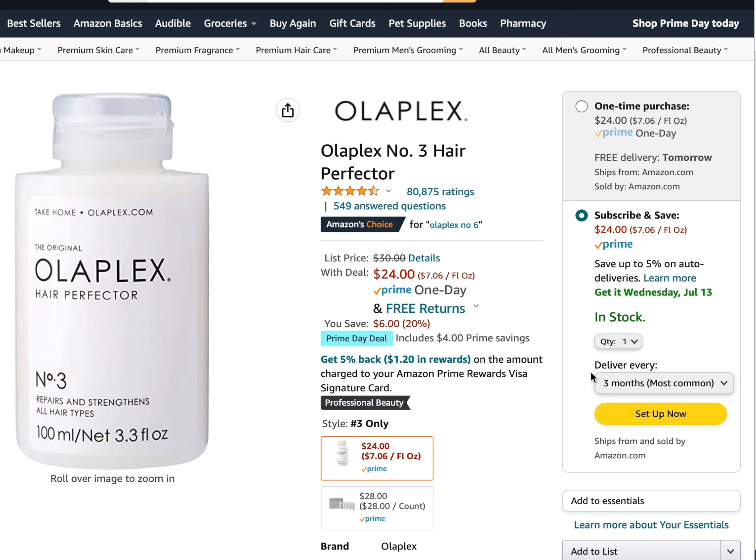Olaplex No. 3 is on sale for Prime Day — it's usually $30 and on sale for $24. In case you haven't heard of Olaplex, it uses a patented technology to help restore broken bonds in the hair. They have a patent on bisaminopropyl diglycol dimaliate, a compound that forms new bonds between broken disulfide bridges in the hair. I've been using it for a while and have really seen an improvement in hair breakage and repair.